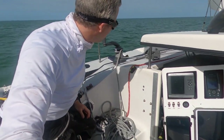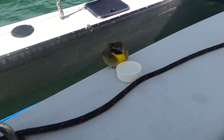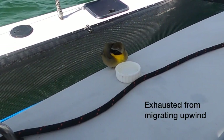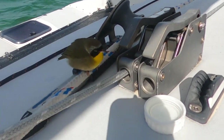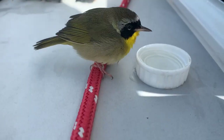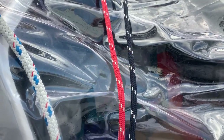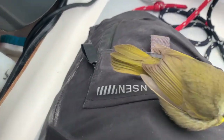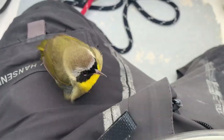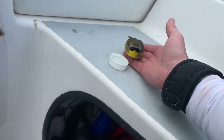Poor little guy, he's tired. All right, you're making yourself pretty comfortable now. How about you jump on my hand? There we go. How's that? This is a good spot for you.